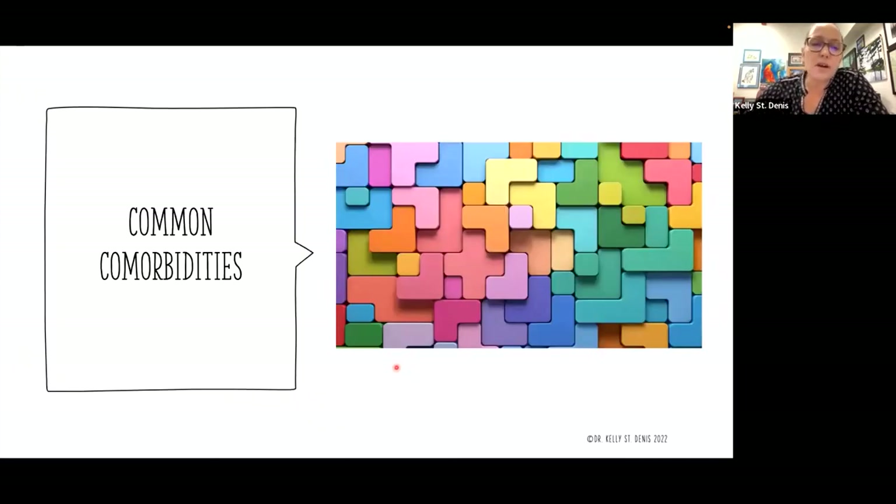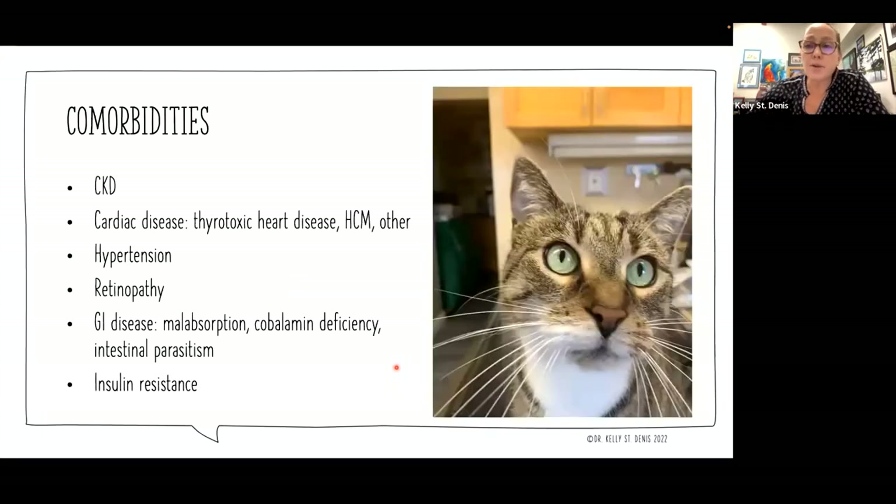Before we dive into those incongruous results, I want to talk about common comorbidities because they're going to impact how we follow up on those results. Our common comorbidities are going to be the things we see in older cats: chronic kidney disease, cardiac disease — maybe thyrotoxic heart disease, maybe underlying HCM. Some cats are going to be hypertensive and may have retinopathies. Gastrointestinal disease is also a possible comorbidity, and insulin resistance is another comorbidity which can progress to diabetes.